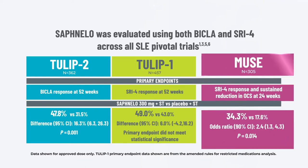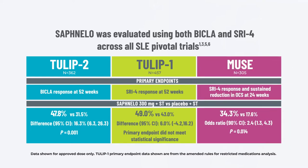In Muse, the primary endpoint was a combined assessment of SRI-4 response and sustained reduction in oral steroid use. The primary endpoints in the Muse and Tulip 2 studies were met. Tulip 1 did not meet statistical significance.